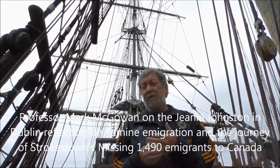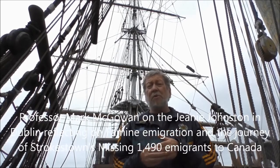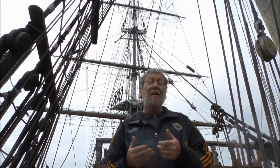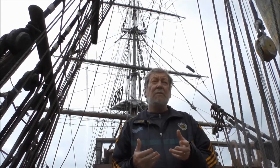Mark McGowan from St. Michael's College and the University of Toronto, and I am on board a replica of the Jeanne Johnson here in the Liffey River in Dublin. It's a replica of a famine ship that was actually built in Canada but sailed after 1847, so it wouldn't have been a ship that would have carried any of the 1490 from Strokestown.